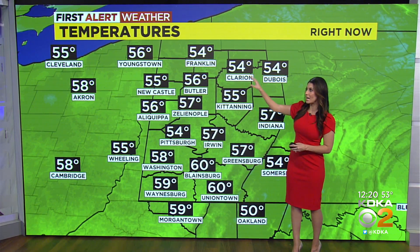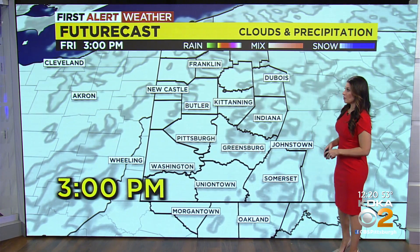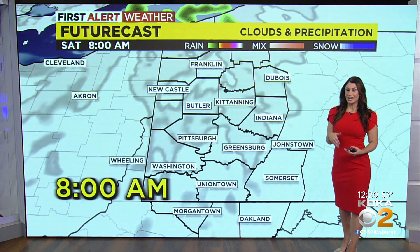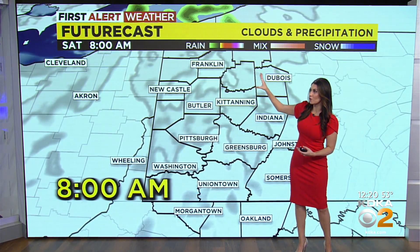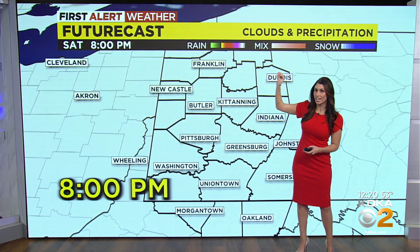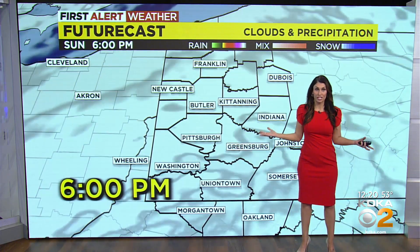Temperatures are just a tad bit cooler for areas north. Looking at future cast with a time stamp on the bottom of your screen — through today it looks fantastic. Clear tonight, another chilly start tomorrow, and then we will see just a few clouds for areas north. A stray shower tomorrow into the afternoon, but very light and very brief. That chance is still very low and most areas won't even see a drop of rain.